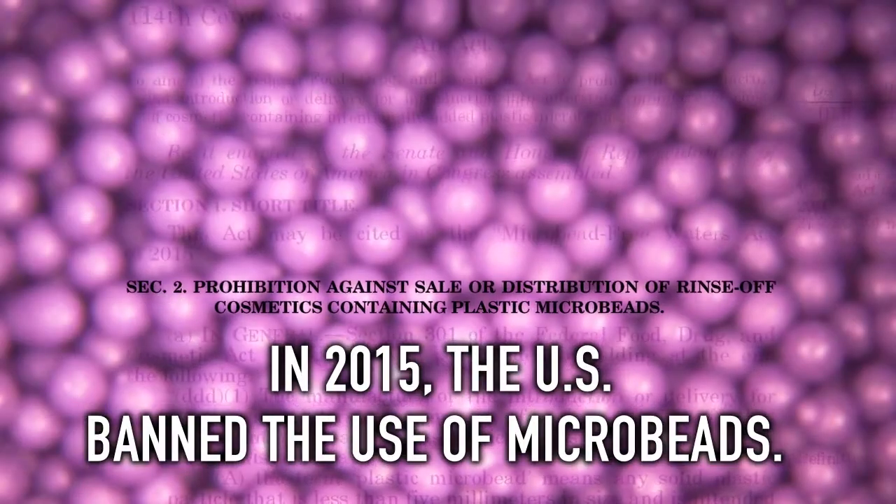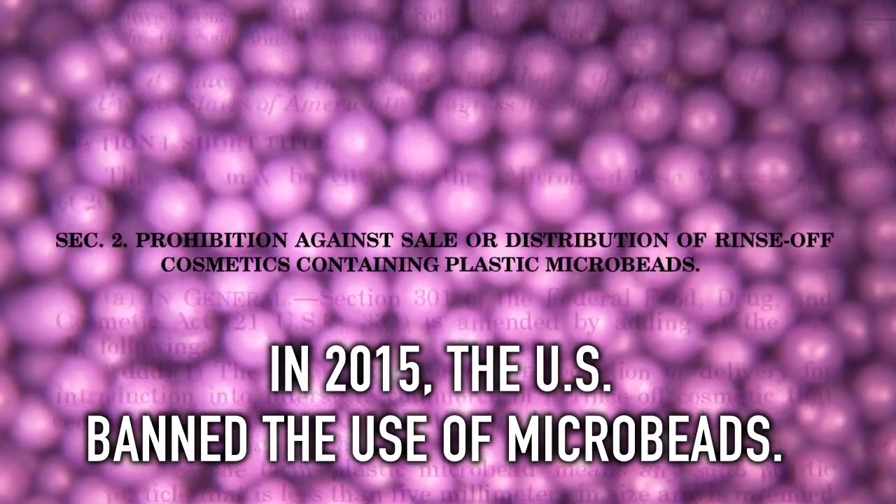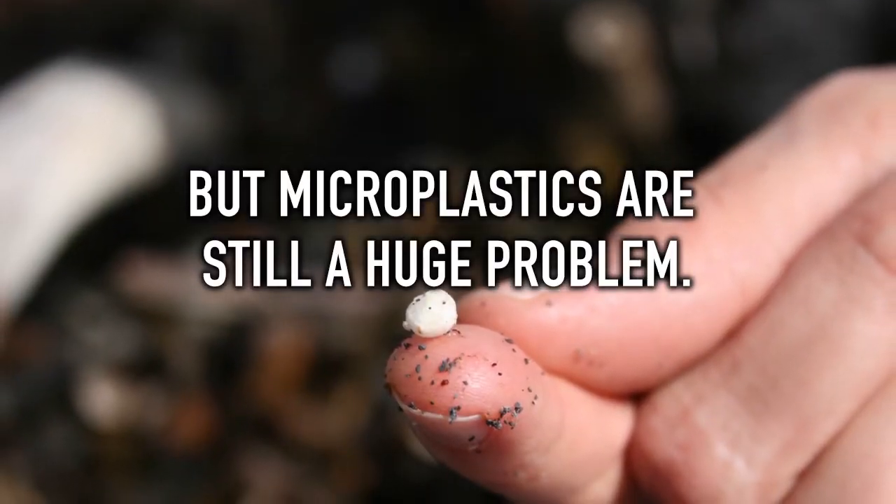In 2015, the U.S. banned the use of microbeads, but microplastics are still a huge problem.